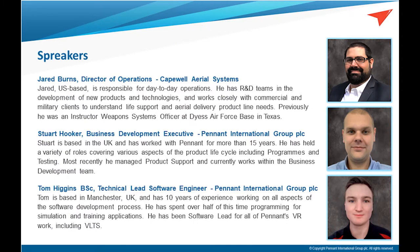I'm the Director of Operations at Capewell Aerial Systems. We're based in South Windsor, Connecticut in the U.S., with another location in Meadows of Dan, Virginia. I've been here for eight years. I spent some time in the Air Force flying and some time as an instructor, so I know a little bit about flight training and simulator training. I'll let Stuart and Tom introduce themselves.